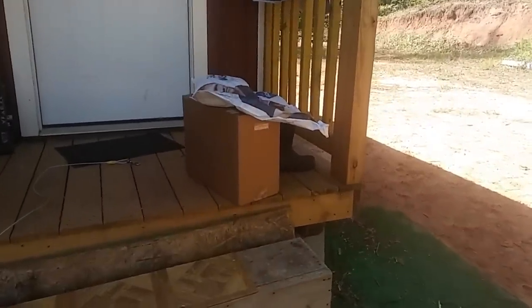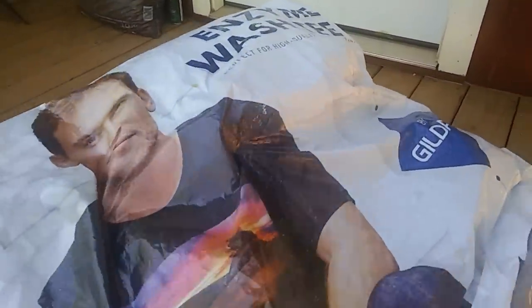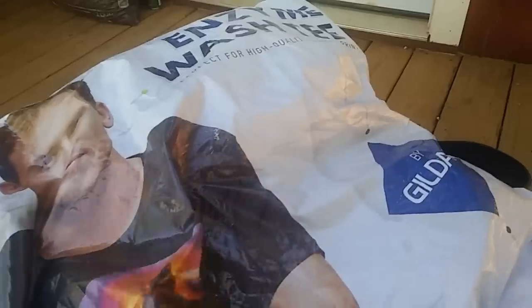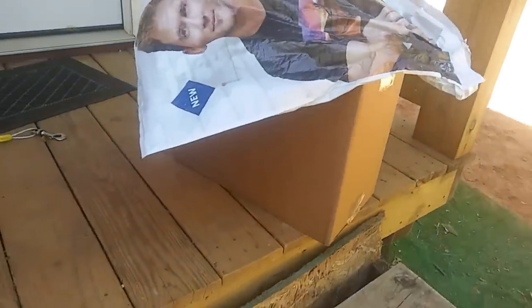Oh my goodness, look what I came home to! It looks like — I bet this is the t-shirt from AJ. I think it is. I have no idea what this other one is, but I got more presents!